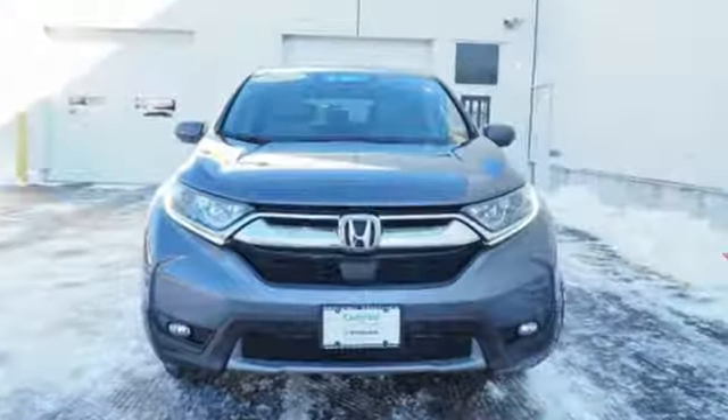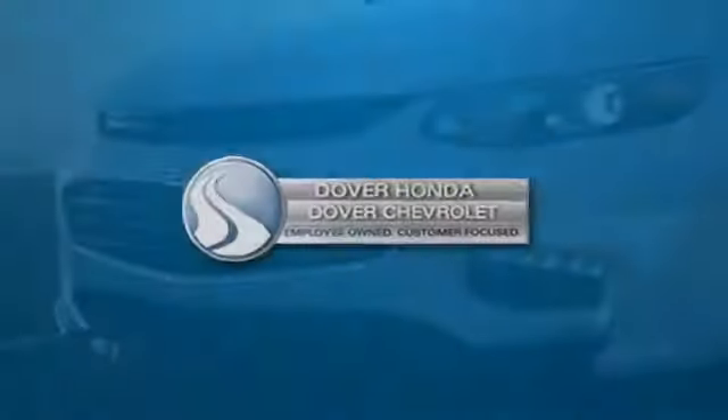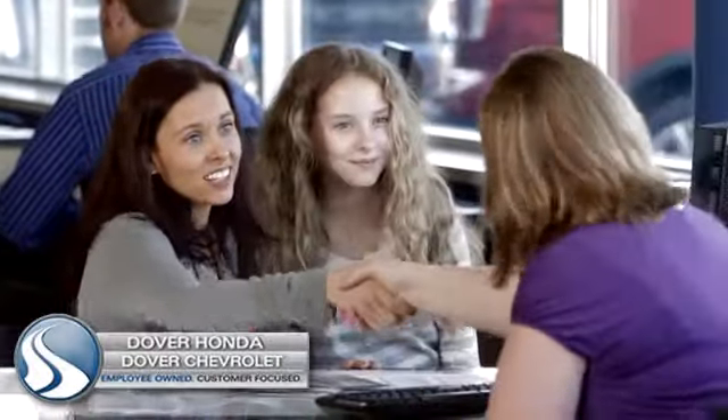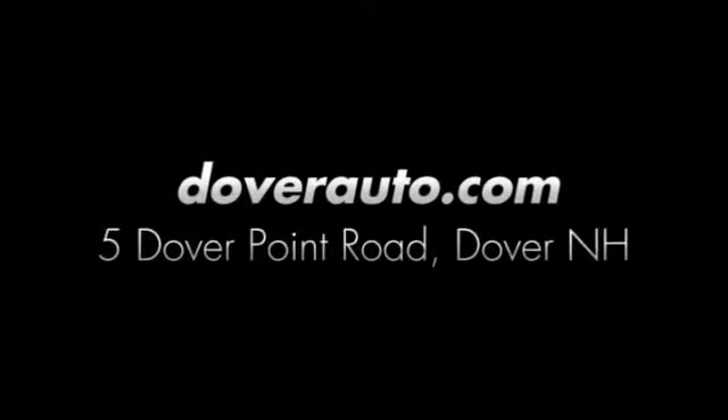It's a Honda so longevity comes standard. The time is now — see it for yourself today. Dover Honda and Dover Chevrolet are the trusted choice for new and used sales, parts, and service since 1970. We are conveniently located at 5 Dover Point Road in Dover, New Hampshire.